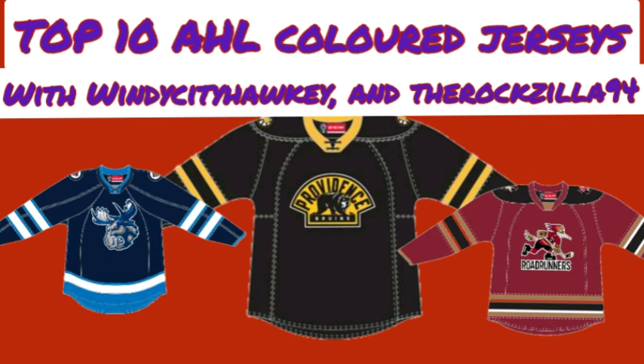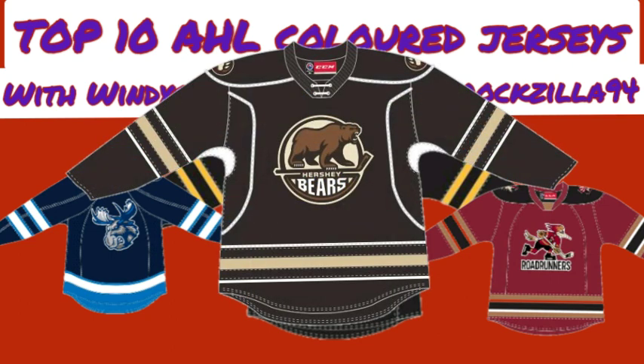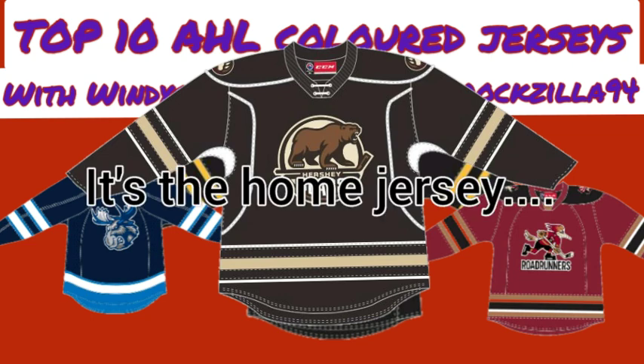For number 5, Angus has the Hershey Bears black jerseys. He's a big fan of these jerseys and thinks they're an interesting jersey for sure. He likes that they did this as an alternate rather than their home-and-away jerseys, and thinks it's a very nice jersey.